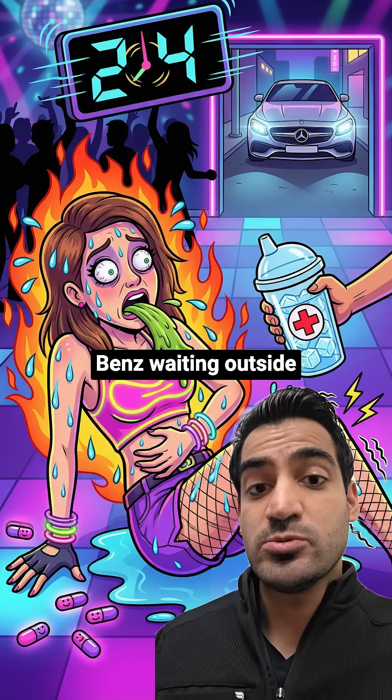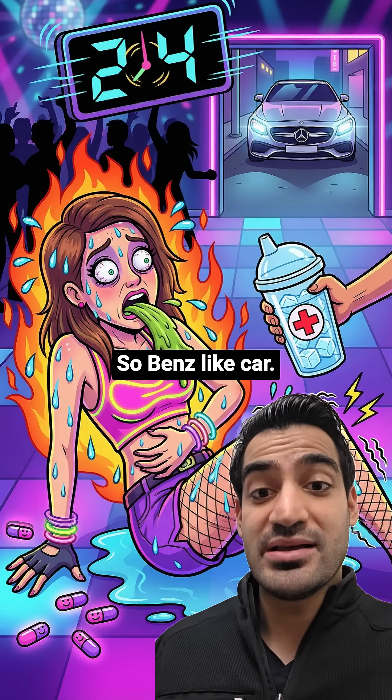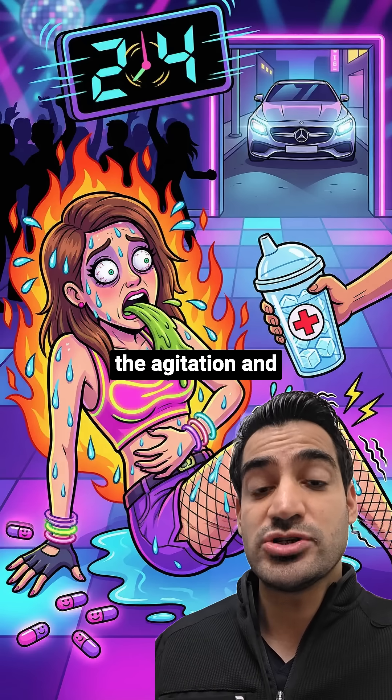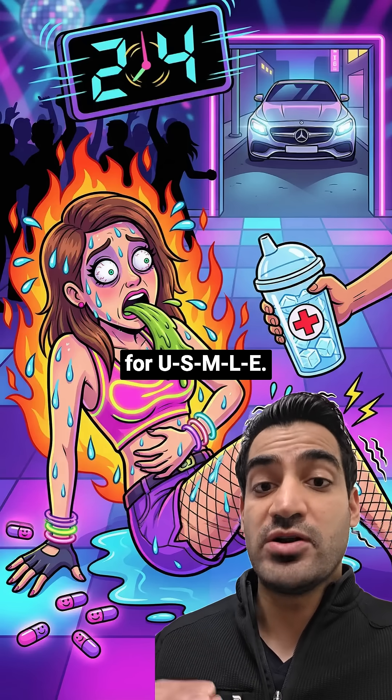And see that Mercedes-Benz waiting outside the club door? That's your benzodiazepines — Benz — we are giving her benzos to calm the agitation and stop the shaking. So there you have it. Follow for more visual mnemonics for USMLE.